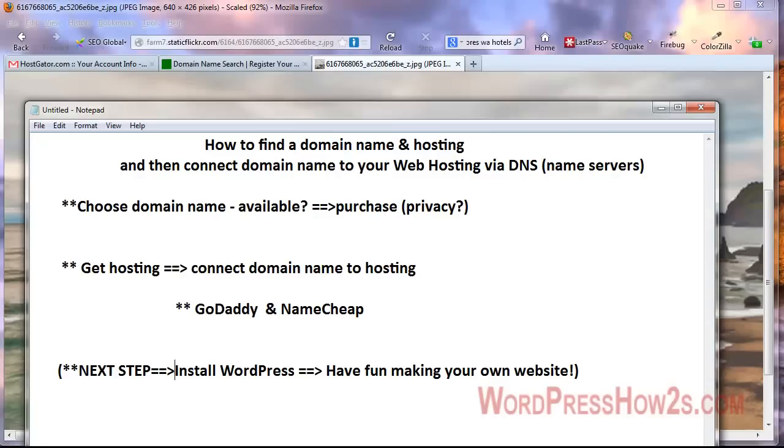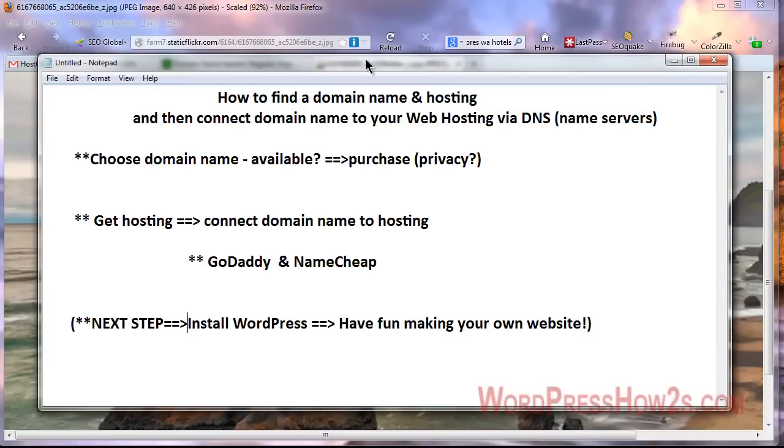Today's video is going to cover the beginning steps of getting your website going, which is mainly finding an available domain name, purchasing it, getting web hosting, and then connecting your domain name to your web hosting via what's called DNS — the name servers.